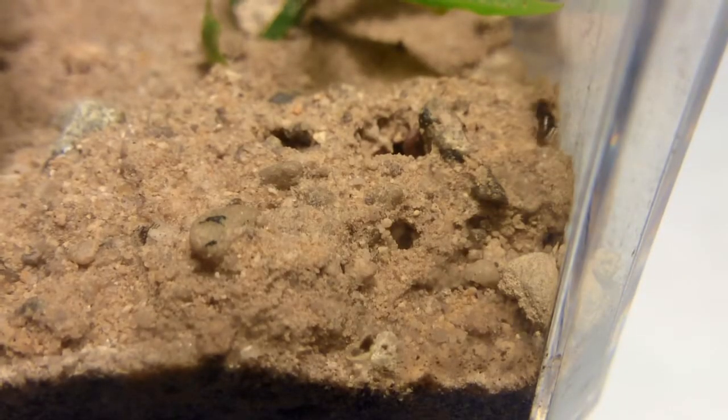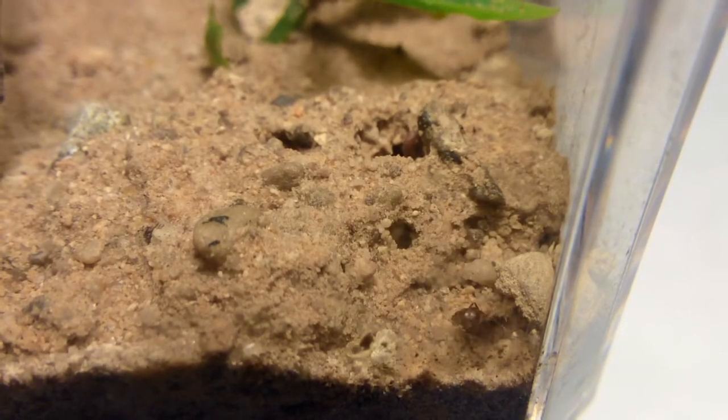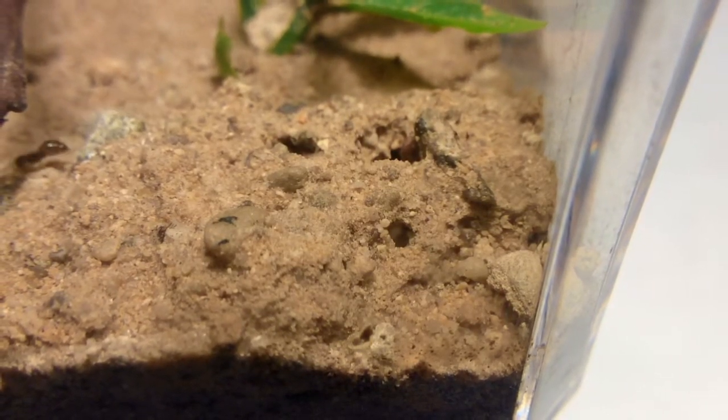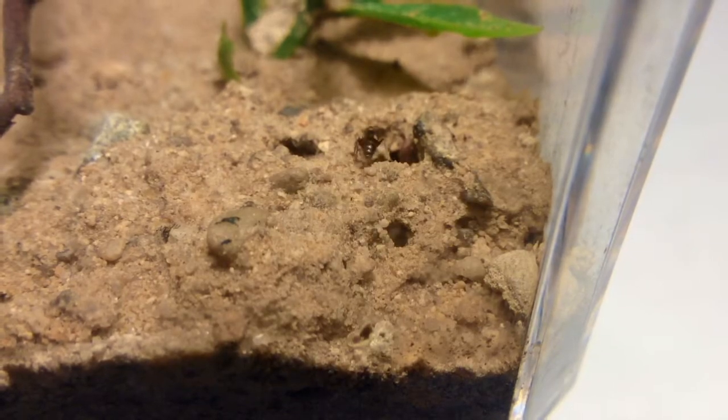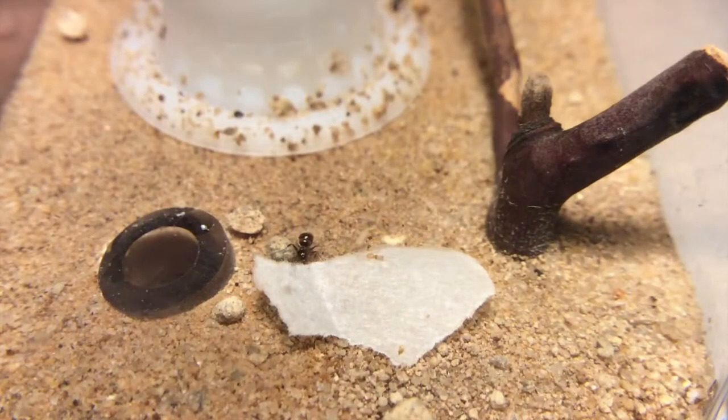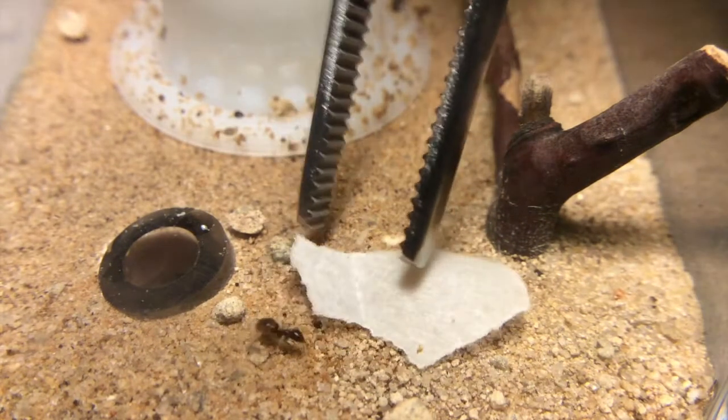Unfortunately, after I watered their entire outworld, almost all of the workers went back to the first level and I have no idea why. It's probably because they're still trying to come out of hibernation, but I'm not too sure. I also gave them some more Sunburst Ant Nectar, and I suppose they're still full because not that many workers actually went to drink.